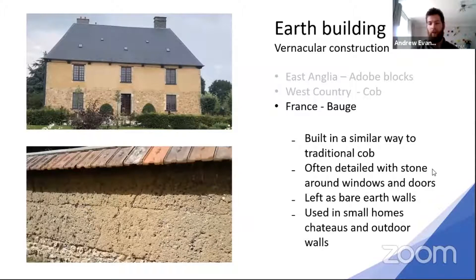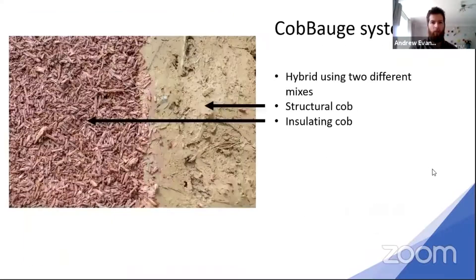Our partners in France have their equivalent — in France, Cob is 'Bauge,' hence CobBauge. It's built in a very similar way to Cob in the West Country, except in France the weather is a lot nicer, so they don't have to cover it with render — it doesn't need as much protection. These bare earth walls are fairly commonplace around Normandy, the way you'd expect to see Cob buildings in the West Country. So CobBauge — what actually is it?